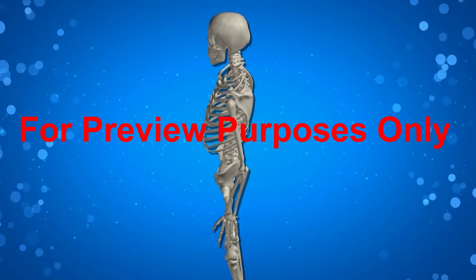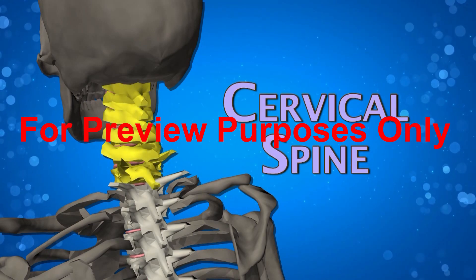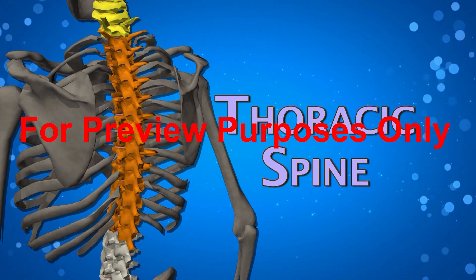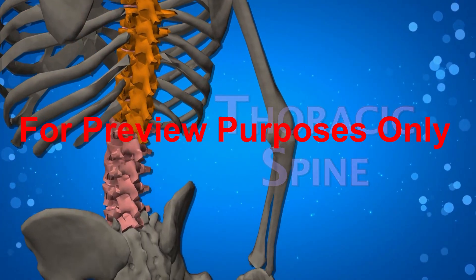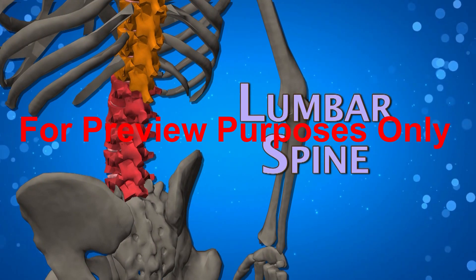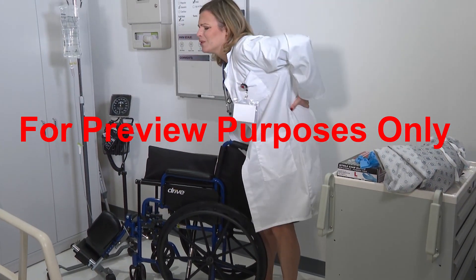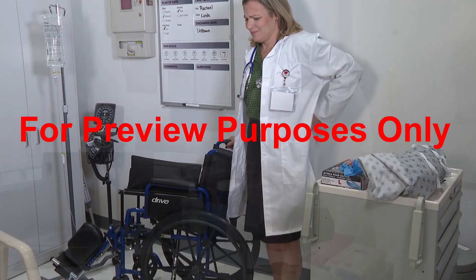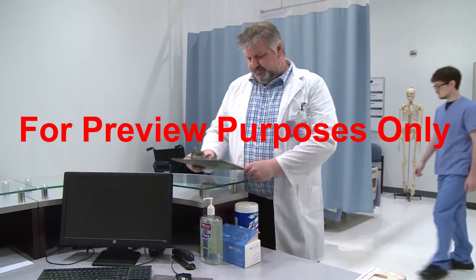The spine has three specialized sections. The cervical spine carries the weight of the head and allows it to move. The thoracic spine connects to the ribs and forms a part of the rear wall of the rib cage. The lumbar spine, the lowest portion, bears most of the body's weight and the weight of anything that we lift. This is also the area where most of our movement takes place. That's why lower back pain is so common. The lumbar spine is a very hard-working part of our body.